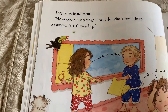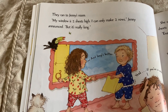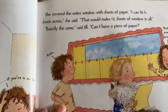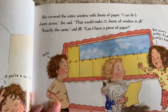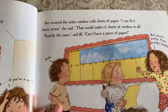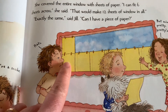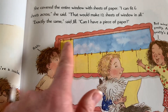They ran to Jenny's room. My window is two sheets high. I can only make two rows, Jenny announced, but it's really long. She covered the entire window with sheets of paper. I can fit six sheets across, she said. That would make 12 sheets of window in all. Exactly the same, said Jill. Can I have a piece of paper? She could go one, two — one, two, three, four, five, six. So she would have 12 as well.